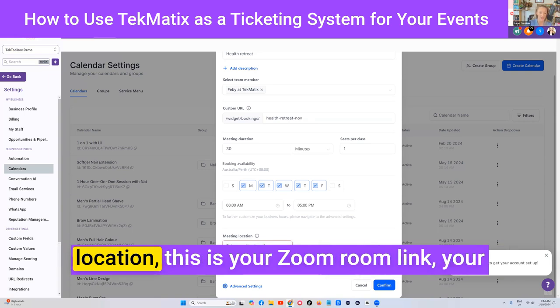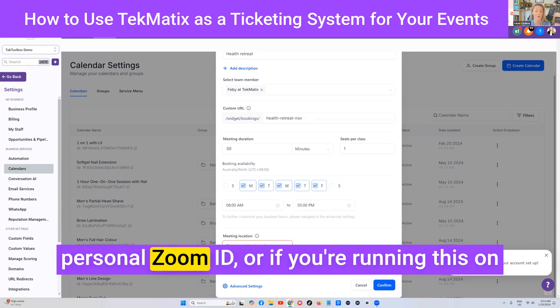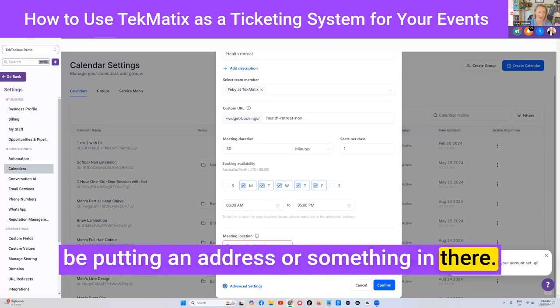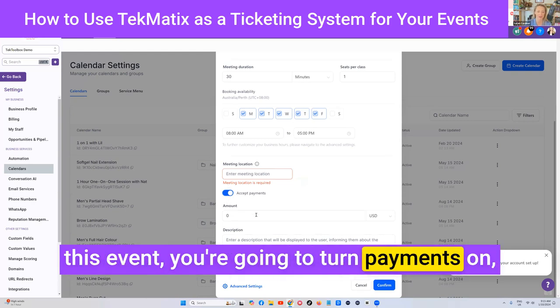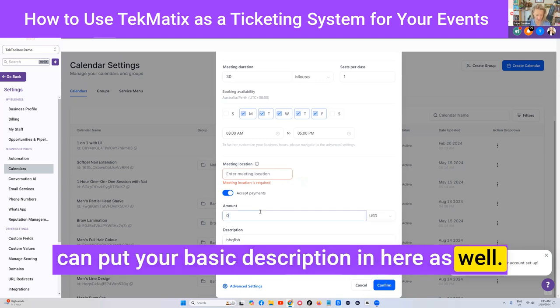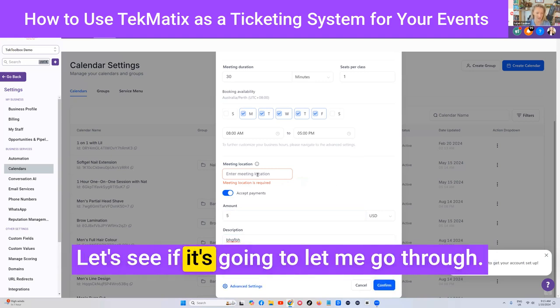Down here in your meeting location, this is your Zoom room link or your personal Zoom ID. Or if you're running this on Google Meet, it's going to be your Google Meet ID. Or of course, if it's in person, you're going to be putting an address in there. If this is a paid event, you're going to turn payments on and choose the price and the currency. You can put your basic description in here as well.